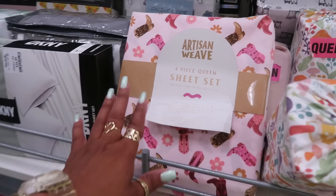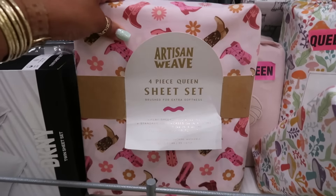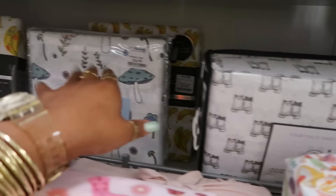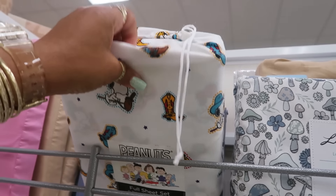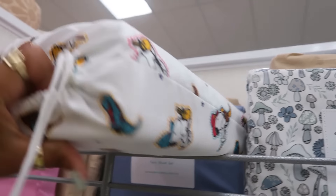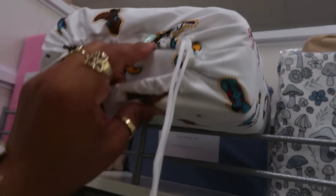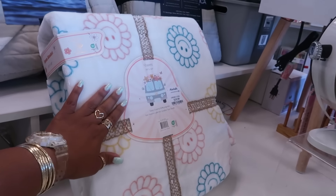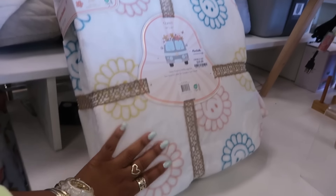These sheets are cute and they're queen four-piece for $20. Little kitty cats, mushrooms, bananas. This one right here — I think at another store, maybe TJ Maxx, I saw this one but it was in a dark print, like the sheet was black or gray. This is $17. This blanket is super cute — it's a queen 90 by 90 for $20. I just like the little smiley face flowers.